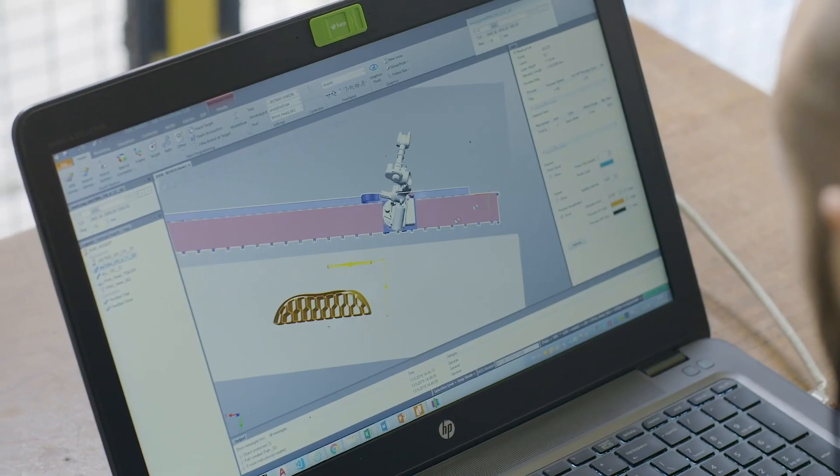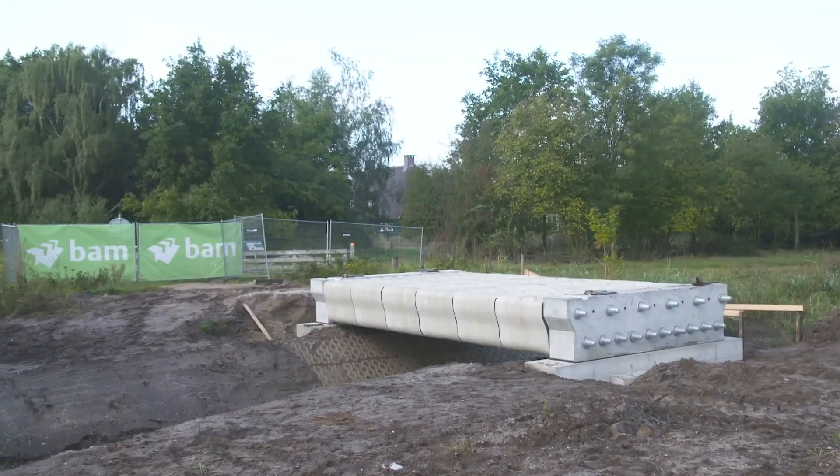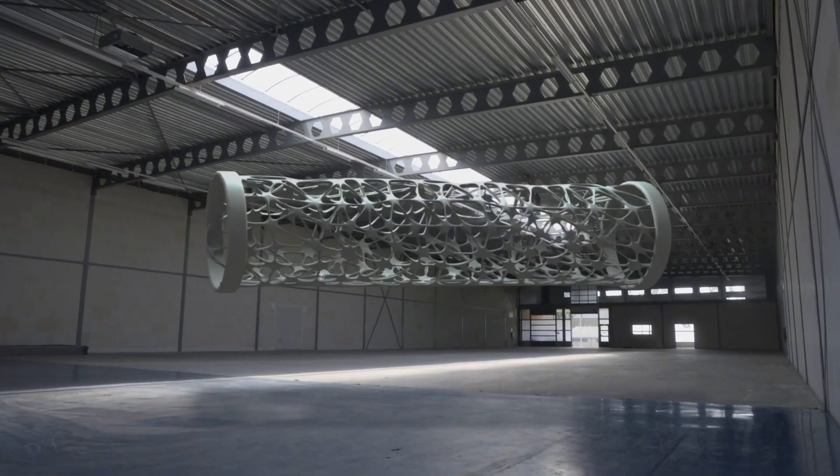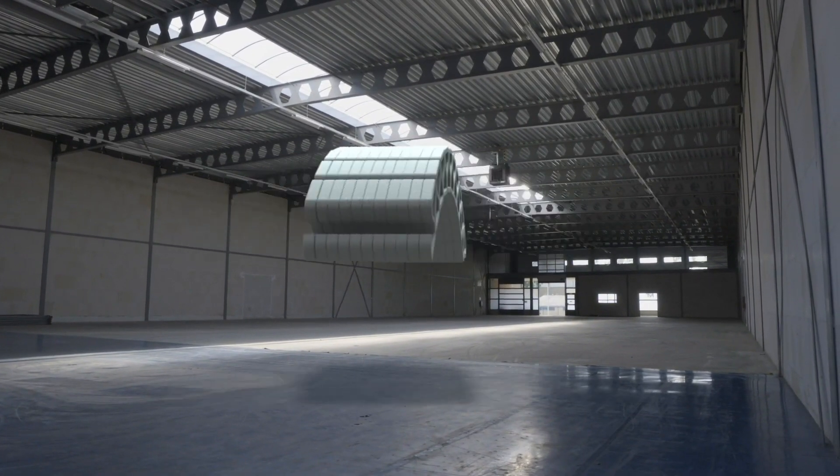Once you have the parametric model you only have to change the parameters, and as long as you stay within the parametric model you guarantee that the bridge you're making falls within the restrictions — so you don't need all this extra work. We could make 1,400 unique bridges based on one parametric model, which cuts down the cost for the community enormously. Because normally you would have to make, test, draw, and design every bridge separately.